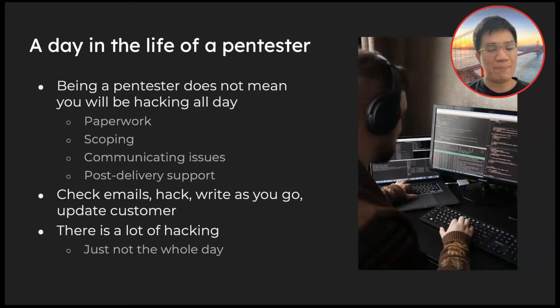In a typical day, you check your email when you wake up and drink your coffee, hack for a few hours — really depends on how your day is going — write as you go (that's the best way to do reporting), and update your customer at the end of the day. There's a lot of hacking if you want to be a pen tester, but the caveat is it's not a whole day of pure hacking.